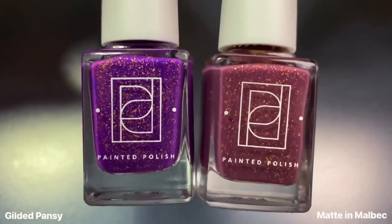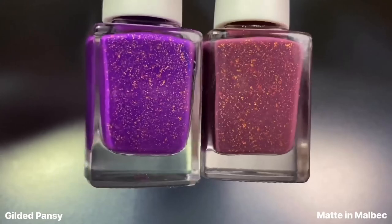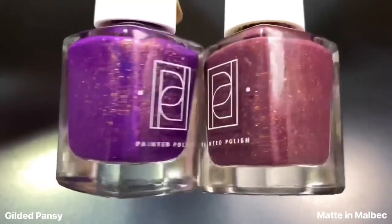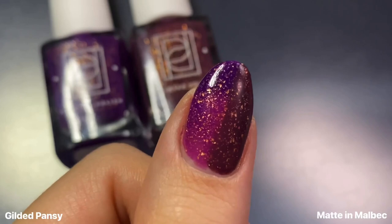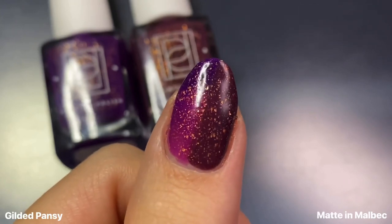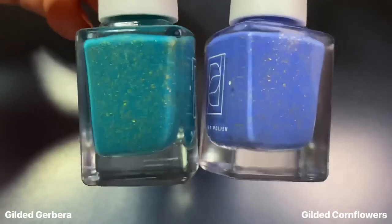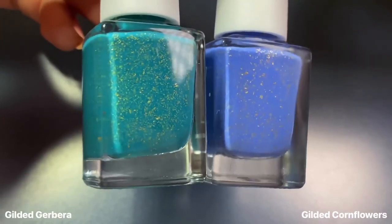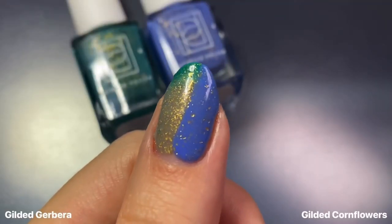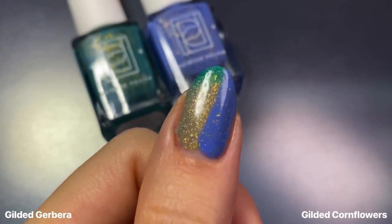Moving on to comparisons, I wanted to show Gilded Pansy next to Mad About Malbec from the recent wine collection. None of the comparison shades are thermals, but they are still very similar in terms of the gold flaky crelly formula. As you can see, even the shades of purple are very different — Mad About Malbec is a lot darker. Next, for Gilded Gerbera, I wanted to show how it compares to Gilded Cornflowers, which was the polish pickup exclusive from last weekend — sadly not available anymore. They're very different in formula and color: Cornflowers is much more creamy and opaque, while Gerbera has a ton more flakies.